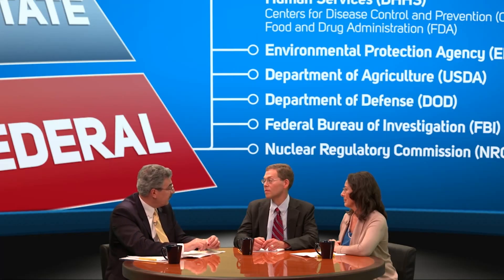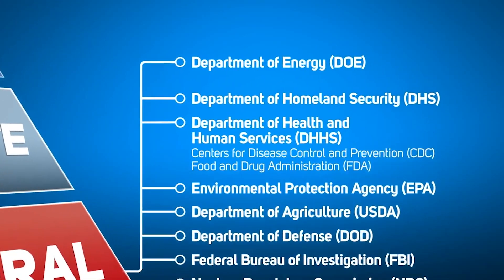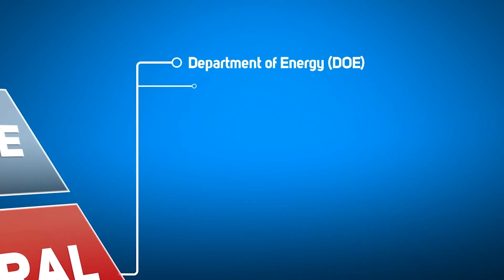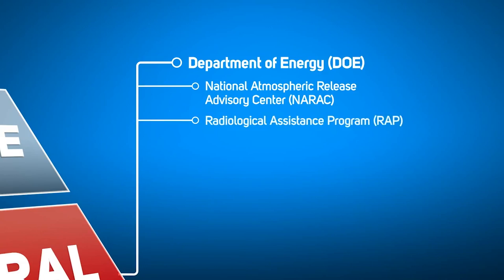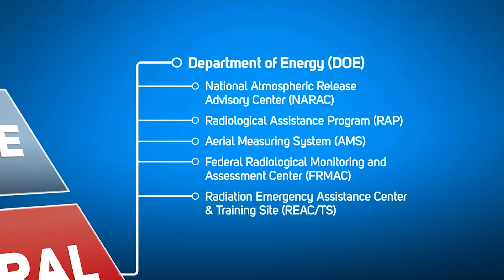It's the Department of Energy that provides most of the environmental monitoring assistance and modeling capabilities. The Department of Energy manages several radiation emergency response assets that will provide vital assistance and information during the response. These assets include the National Atmospheric Release Advisory Center, the Radiological Assistance Program, the Aerial Measuring System, the Federal Radiological Monitoring and Assessment Center, and the Radiation Emergency Assistance Center and Training Site.